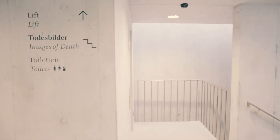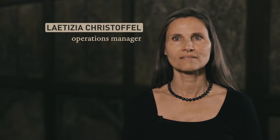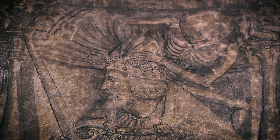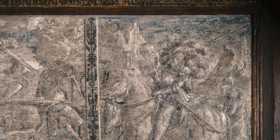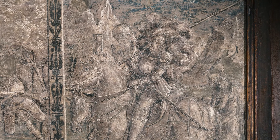The cycle of death images from 1543 consists of 25 painted picture fields on a half-timbered wall, showing encounters of people with death. These pictures are in the tradition of medieval death dances and go back to the woodcut series with images of death by Hans Holbein the Younger. One single depiction reproduces the copper engraving Knight, Death and Devil by Albrecht Dürer.